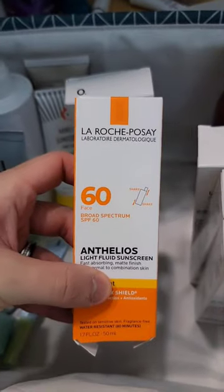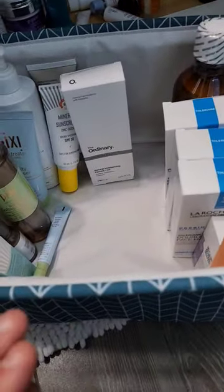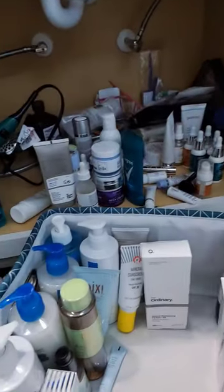Three double repair moisturizers, La Roche-Posay Niacinamide, and another sunscreen. That's pretty much all I have for new products in here. I gave away a ton recently, so that's good. Watch part two for me to organize all of this.